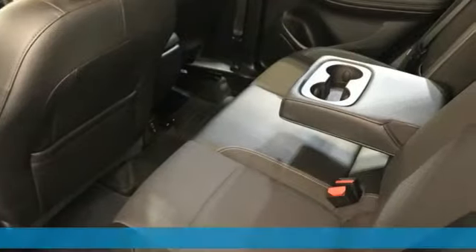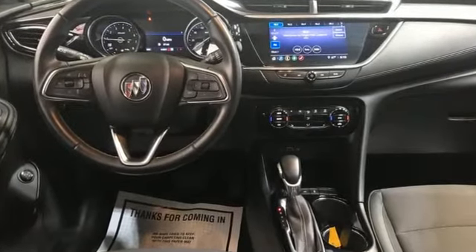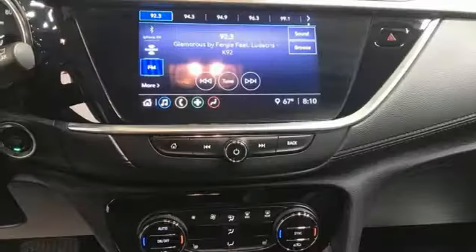It comes with all the amenities you need: automatic transmission, dual zone climate control, streaming audio, and front heated bucket seats.